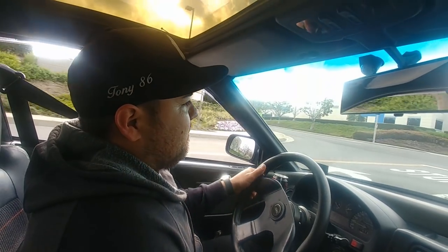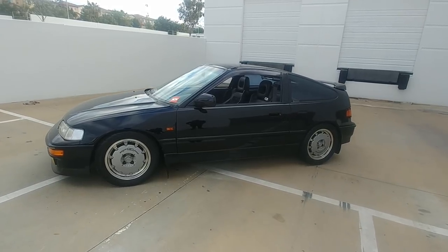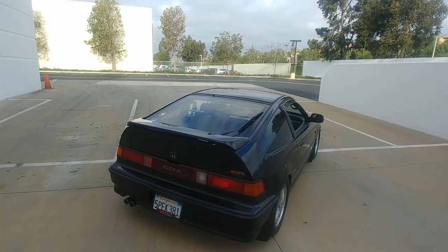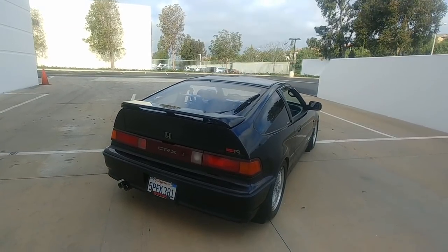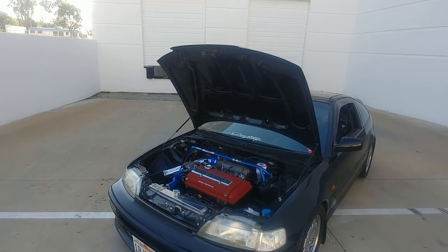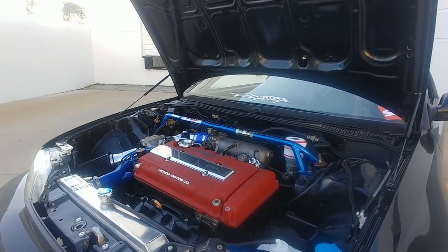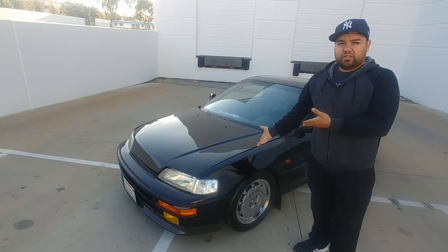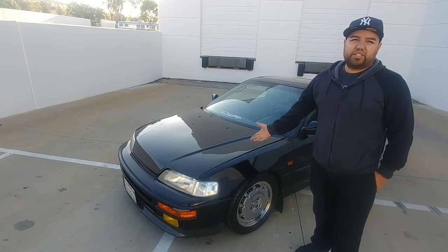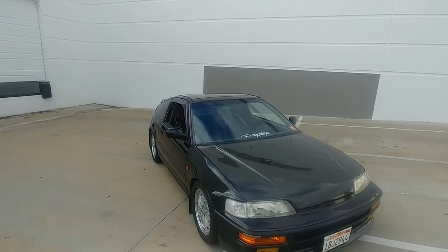Why the '91 specifically? The '91 from the '88-'89 is a new model, and the ones I had were not SI. I really wanted to upgrade to an SI with a sunroof, and so I found this one, bought it, and since then I've just made so many changes on it.